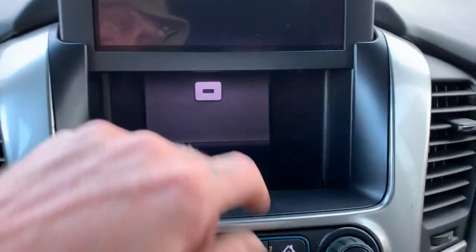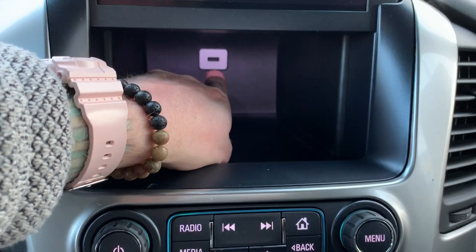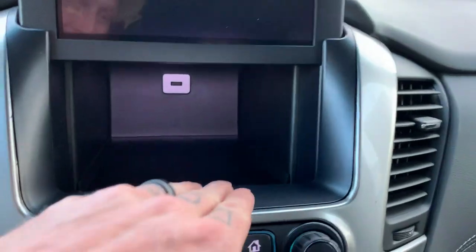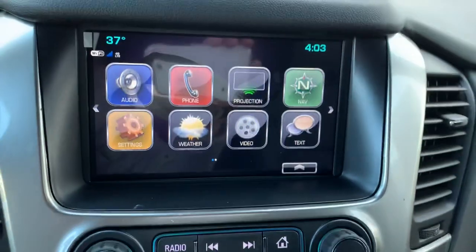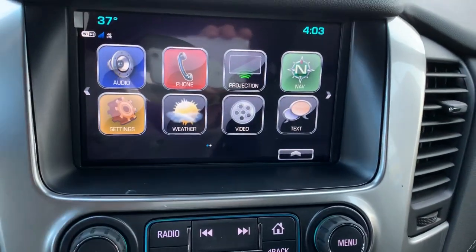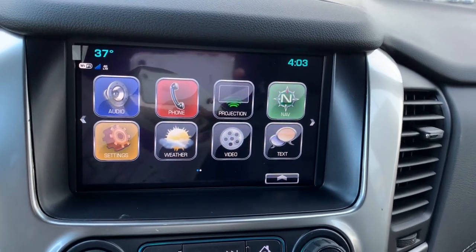Another cool thing — you plug your phone in right there for Android Auto or Apple CarPlay. Instead of having a bunch of cords hanging out, you just tuck your phone right in there because you don't need it anymore. Push this button, flip that screen down, flip that screen over to your second phone screen and bingo bango, you are on your way.